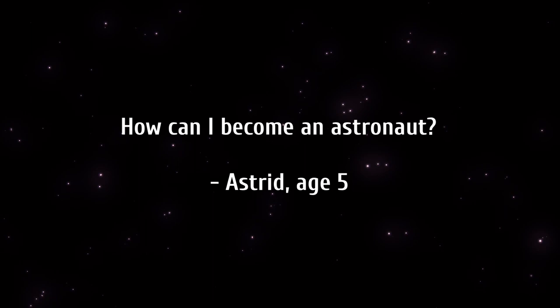Hi Astrid. How can you become an astronaut? This is a really good question. Astronauts are often scientists, engineers, or pilots, so you need to have some of that background experience. When you're in school, if you're interested in studying things like engineering, science like chemistry, physics, biology, mathematics, or you're interested in flying airplanes — these are all ways that we gain the experience needed to become an astronaut.